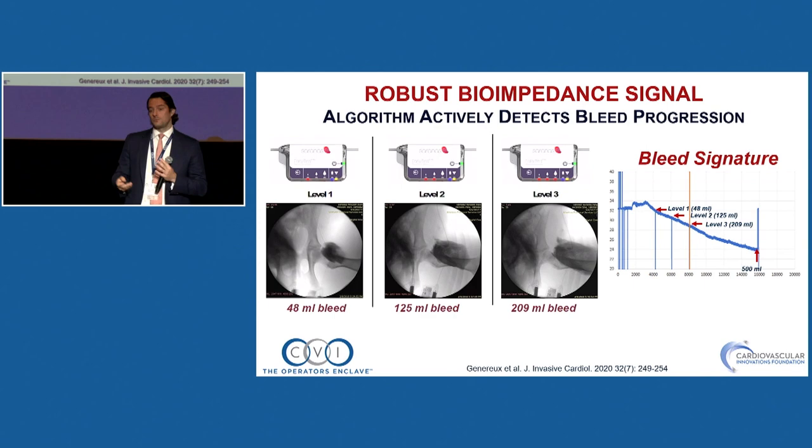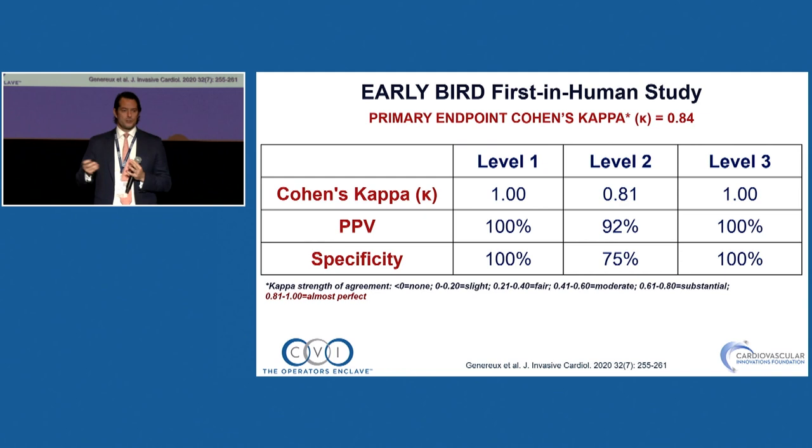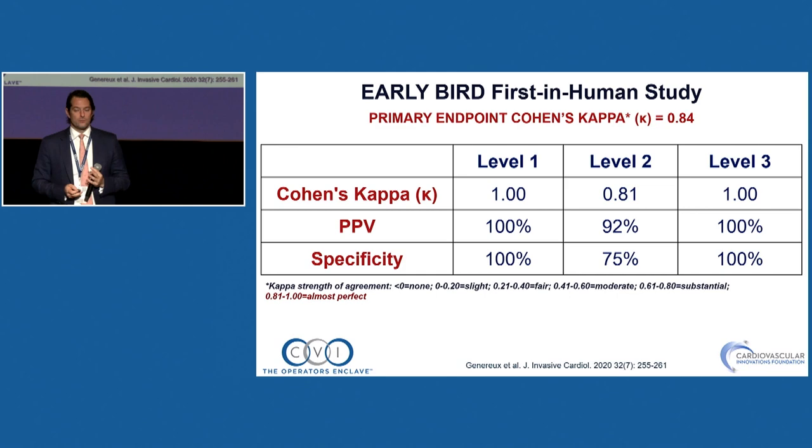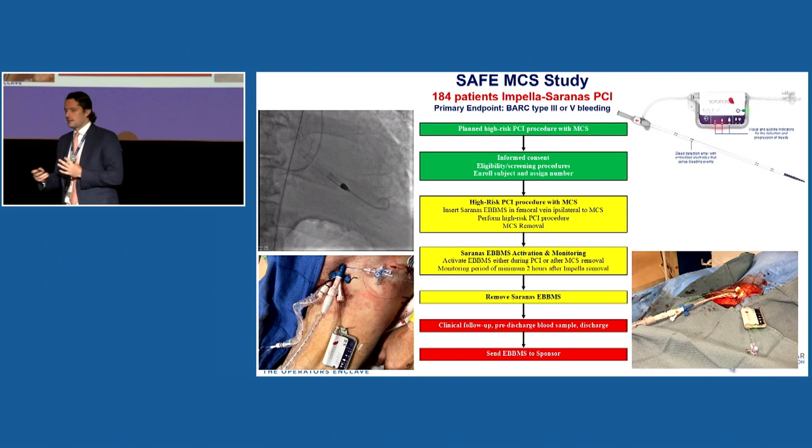When there's oozing or bleeding around the sheath — vein or artery, six or eight French — there's a drop in bioimpedance, and you can detect bleeding. There's animal work showing a relationship between the impedance drop and blood volume. We ran a study of 60 patients mainly with TAVR, comparing bleeding at the groin site with CT scan and this device, with a very good correlation — Cohen kappa of 0.84. We're now running the SAFE MCS study with Impella to reduce bleeding events.